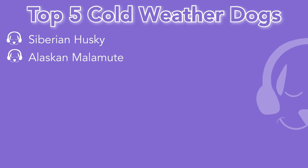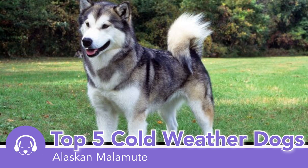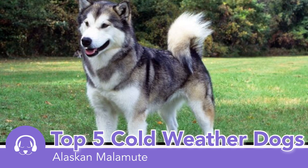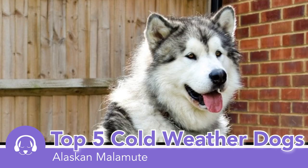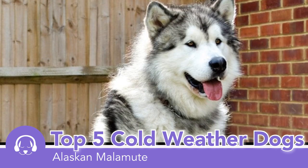The second one is an Alaskan Malamute. These look very similar to a Husky, however they are sort of just known to be an Alaskan dog, and they have a coat which allows them to keep nice and toasty and warm when it's cold.